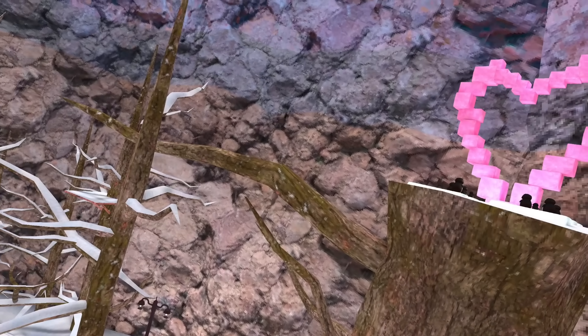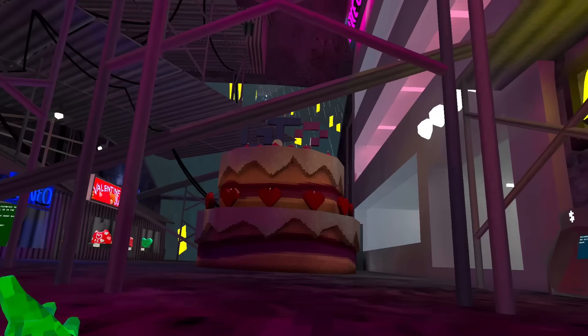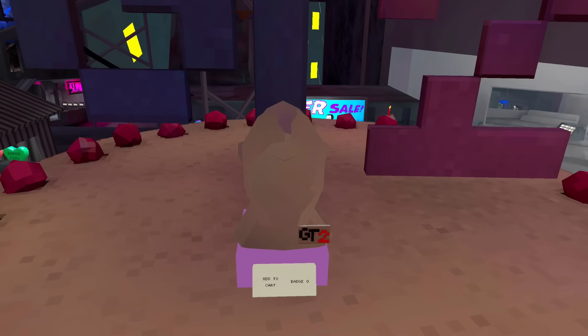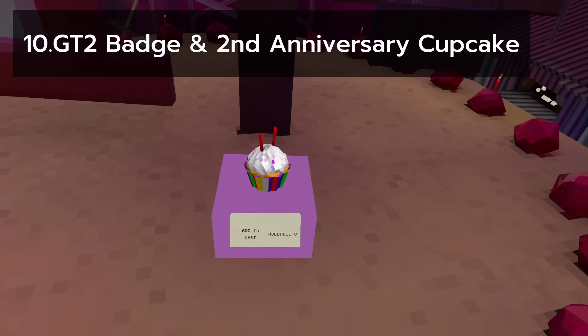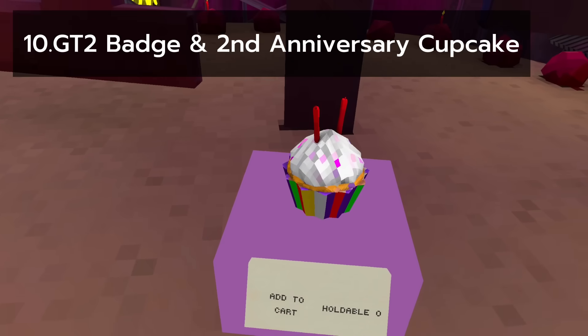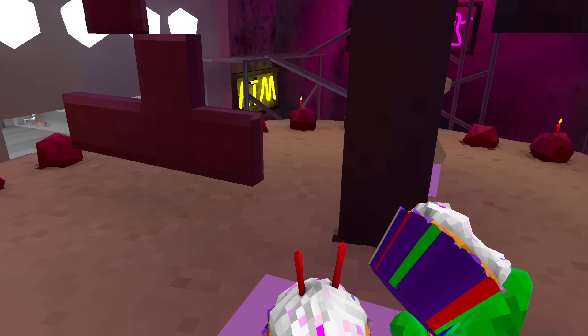We're back to winter. If you said birthdays, you would be correct, because in this update we got a GT2 badge as well as a cupcake. This was the first free holdable and edible cosmetic to exist. Free food always tastes the best.